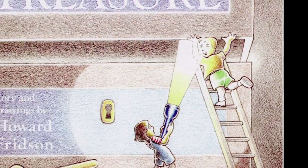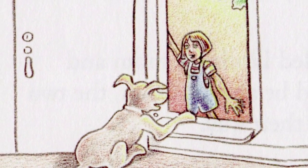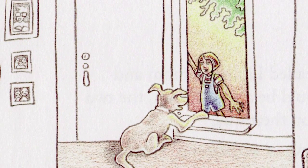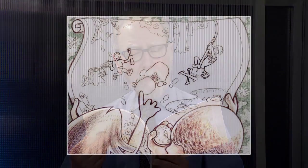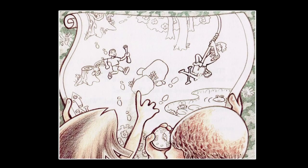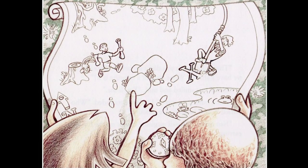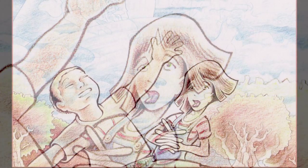Our Family Treasure, story and drawings by Howard Fridson. Bing bong chimed Russell's doorbell one day, just as he was tying his shoes. 'Want to come over?' his friend Lindsay asked when Russell opened the front door. 'My mom's baking cookies.' 'Can't,' Russell replied. 'Today's the day I'm going to see our family treasure.' 'Really?' Lindsay's eyes opened wide. 'Could I go too?' So Russell's mom called Lindsay's mom and everyone decided it would be all right. Soon the two treasure hunters were on their way.